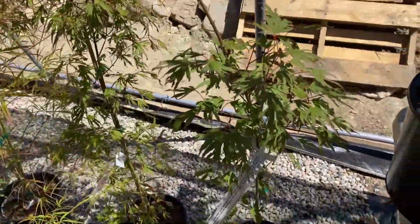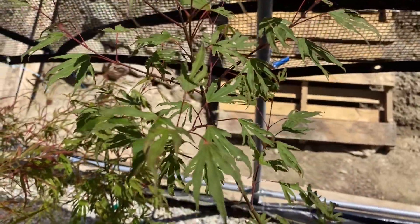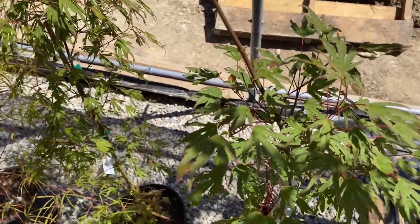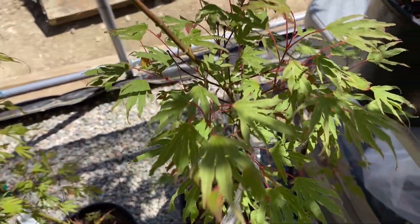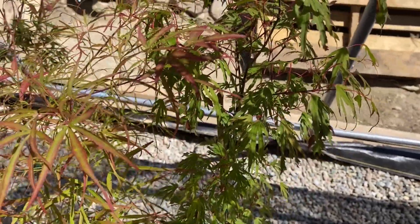This is a really neat one called Hiryu, and it's kind of a tree-bush shape. It has these really interesting leaves — they're all very different. Acer palmatum Hiryu.